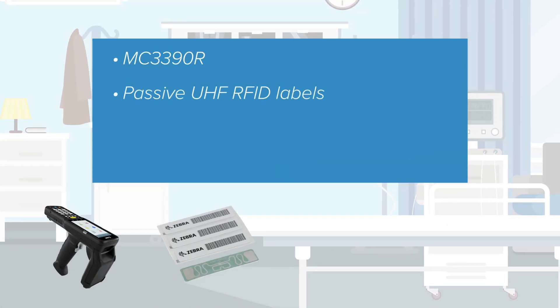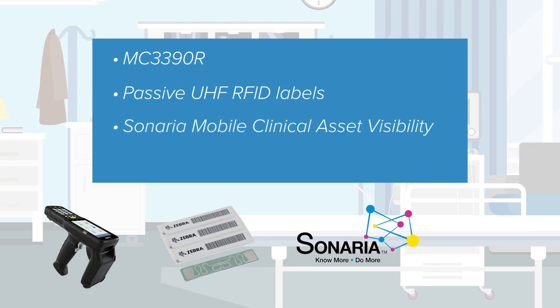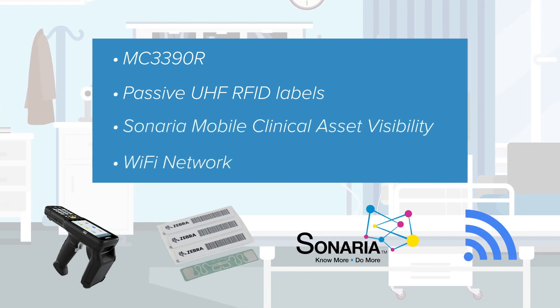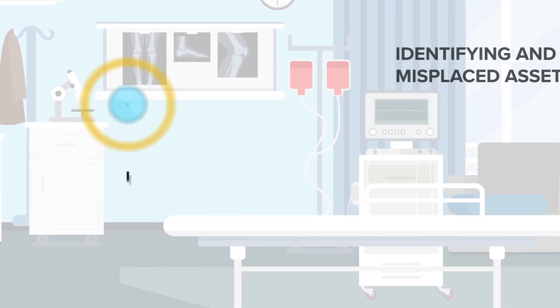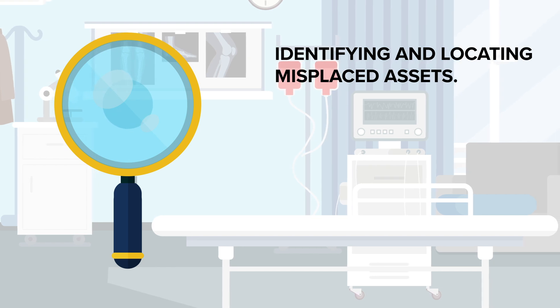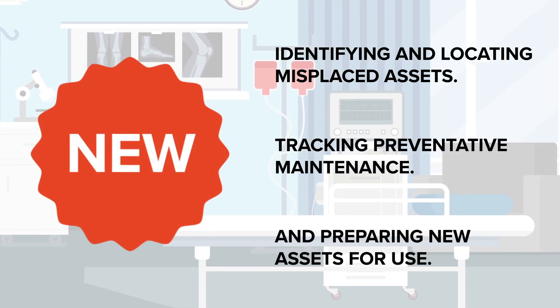Using Zebra's MC3390R, passive UHF RFID labels, Sonaria's Mobile Clinical Asset Visibility, and your Wi-Fi network, Lowry Solutions helps reduce as much as $160,000 in maintenance costs by identifying and locating misplaced assets, tracking preventative maintenance, and preparing new assets for use.